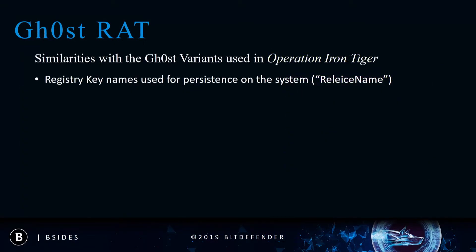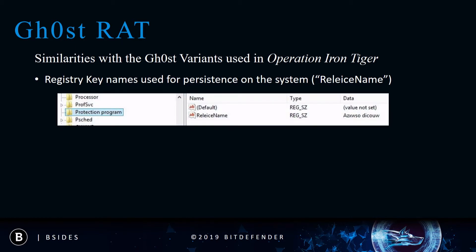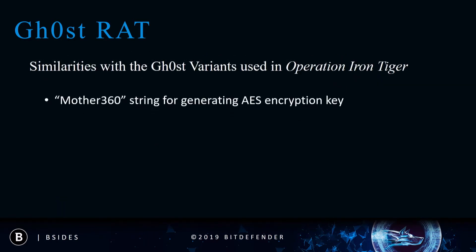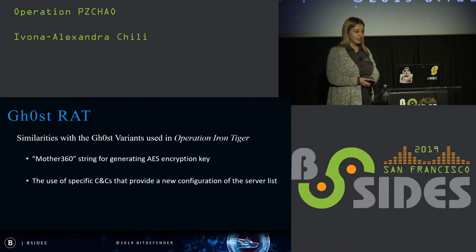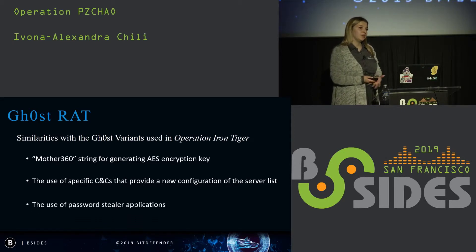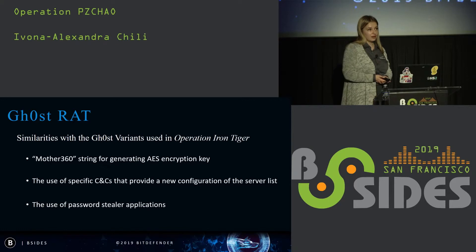We'll see some similarities with the Ghost RAT variants used in attacks associated with Iron Tiger. Mainly, there are the registry key names used for persistence, scripts used for process cleanup to remove all traces after infecting a system, specific strings coded for generating the AES encryption key, the use of specific C&C servers that provide a new configuration of the server list to evade detection, and the use of password-stealer applications such as Mimikatz.